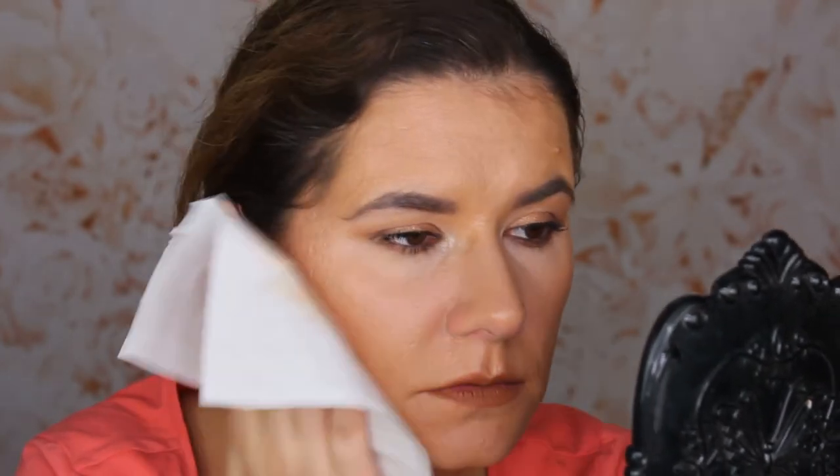Let me try to blot some of the excess oil. After 10 to 11 hours I'm impressed. There is some foundation on the blotting paper, like with every foundation, and the foundation is gone on my nose because I've been touching it the whole day. But otherwise — on my chin, forehead, and cheeks — it's everywhere still.